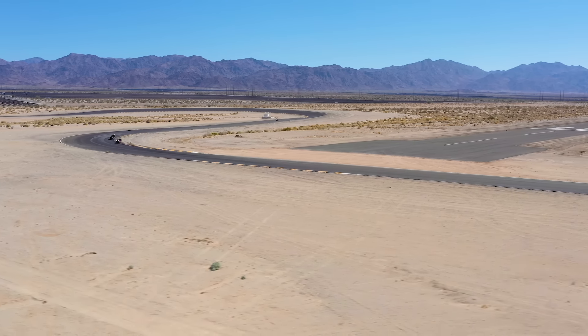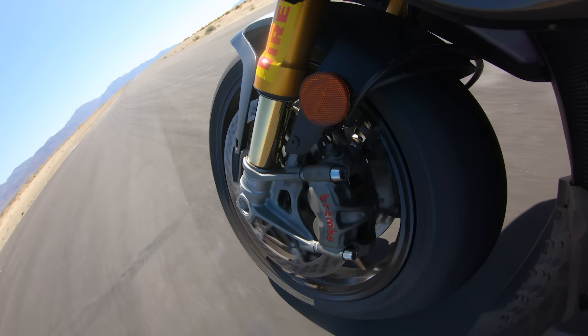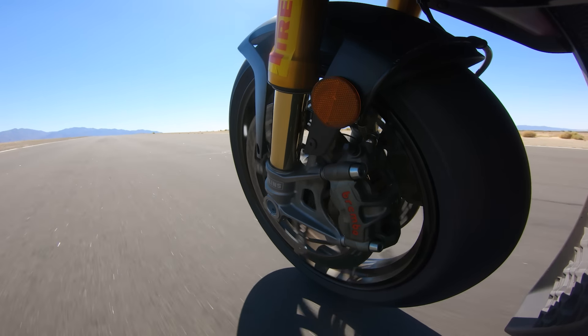We're back here at the Cycle World offices after multiple days of testing, both on the street and the track. I'm here with Bradley Adams, in-market editor of Cycle World. We're going to discuss the strengths and weaknesses of these three bikes in the second part of this Hyper Naked comparison test. We spent an entire day on the track with a control tire — Pirelli Supercorsa SP tires on all three bikes — and did a lot of laps.